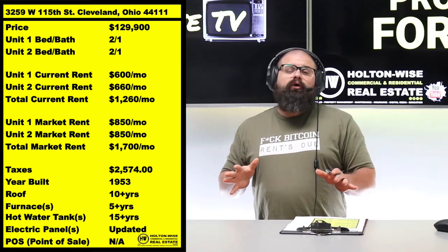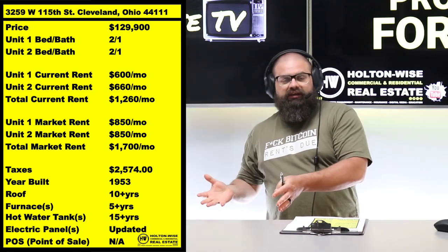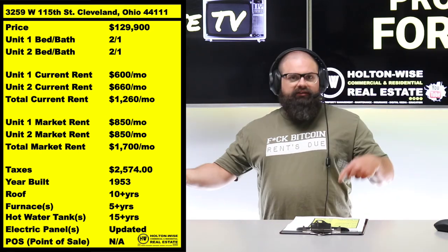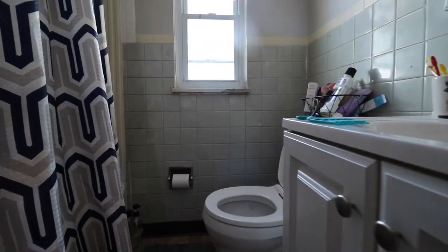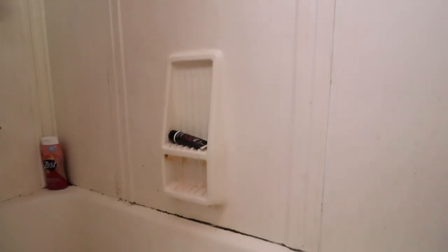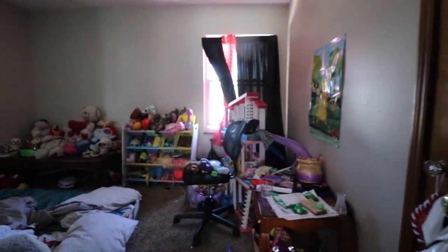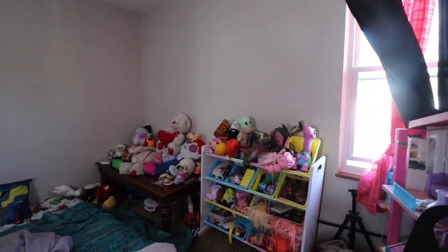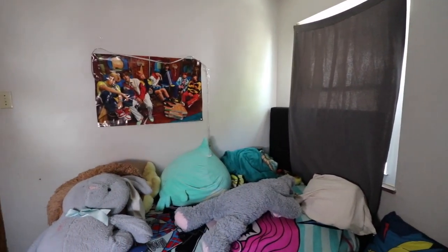This is important — this is what we do here on HoltonWise TV. We show you investment properties, give you video tours, do property management, maintenance, construction, insurance, the whole nine. But the most important thing we do is give you information, advice, and education. Most real estate agents on Zillow or Realtor.com won't say anything about lead paint certifications. You might just buy a property that's not lead certified, try to evict a tenant, and bam — the government says you can't evict until you get it lead certified.